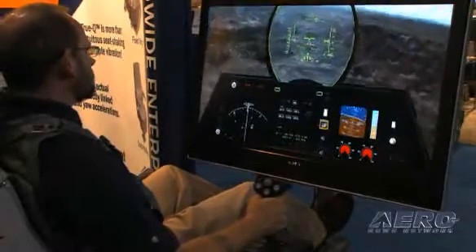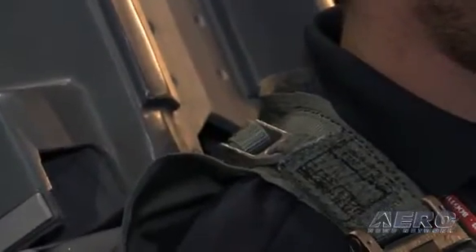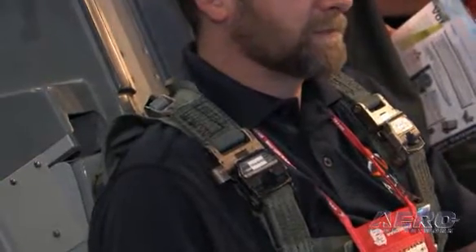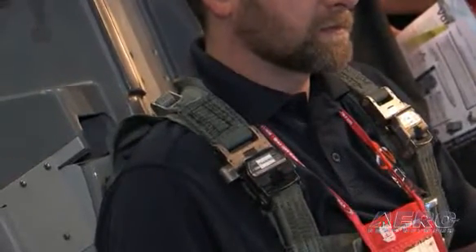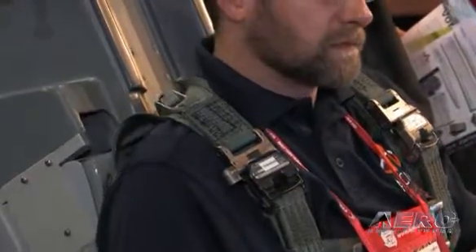When moving into the fixed wing arena, they added belt tightening in the shoulders, providing an additional cue. When pulling G's, it will crunch you down so you really feel it, and when doing negative G's you get tightening on the harness — it works really well.